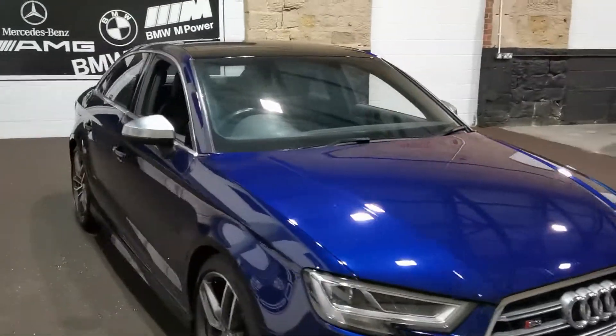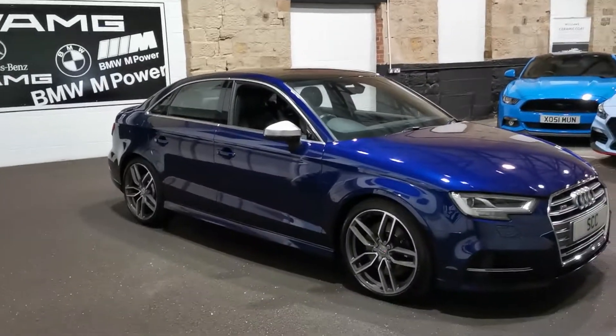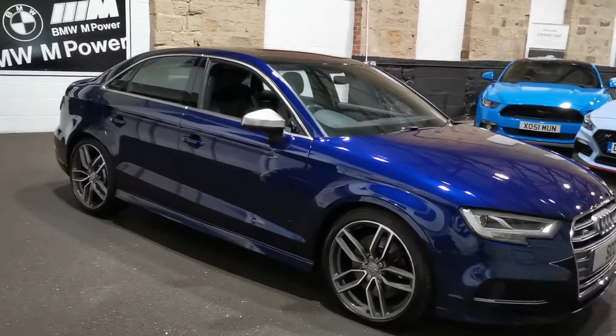Also a lovely spec car this one, with the addition of a pan roof which you can't really see up there but I'll show you in soon. Lovely, lovely car, it really is.